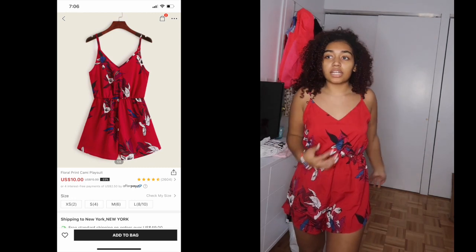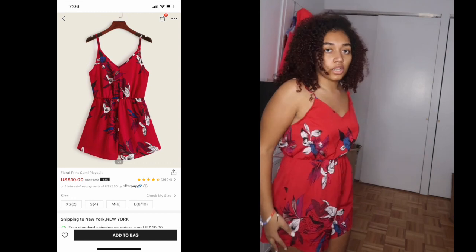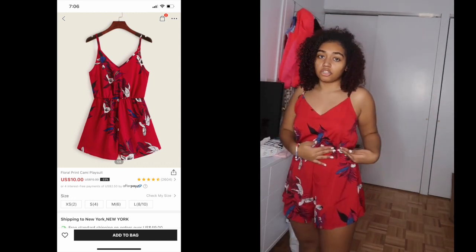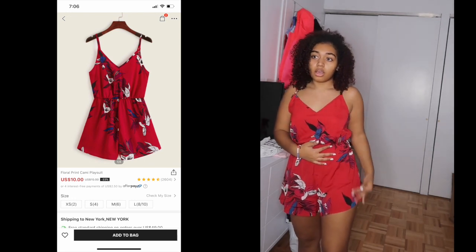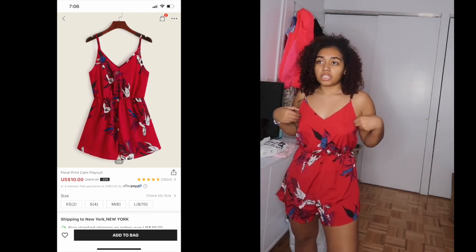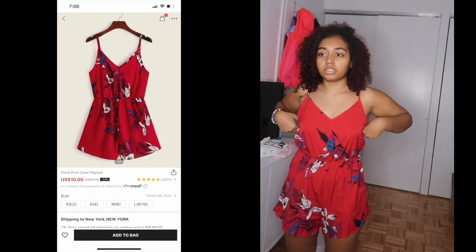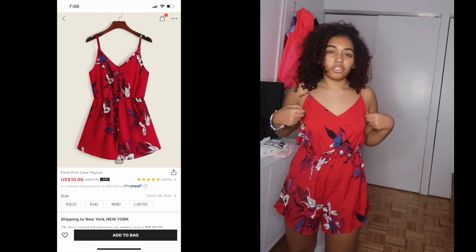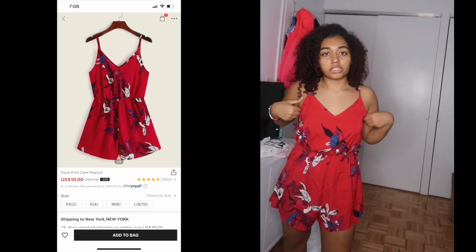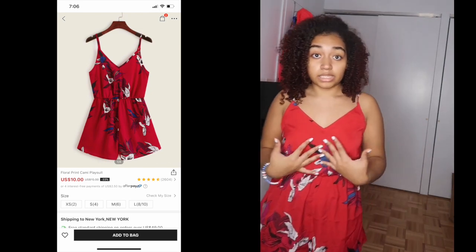This is the last romper and I'm giving it a 6 out of 10. The fit is technically fine — it fits up top and everywhere else — but I personally don't like how it looks on me because the shorts portion looks really long. I'm very short, so that's a factor. I'd probably only wear it as a pool cover-up. The color and design are cute, I just don't love how it looks on me.